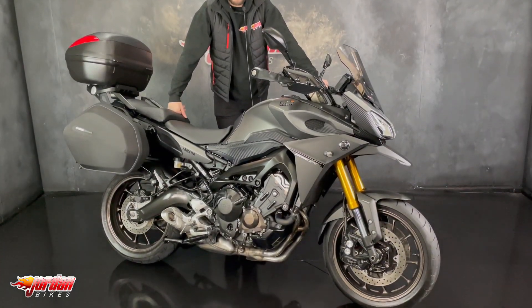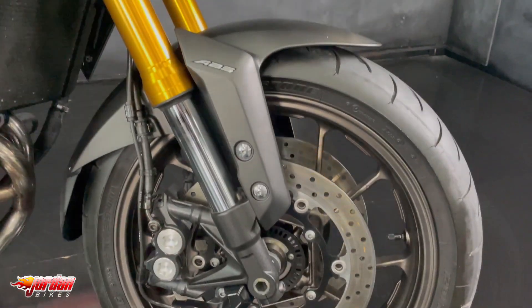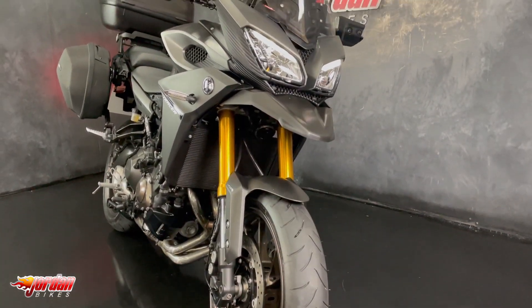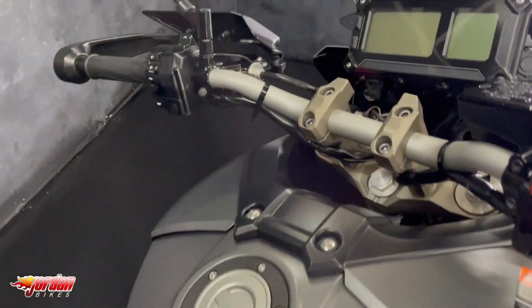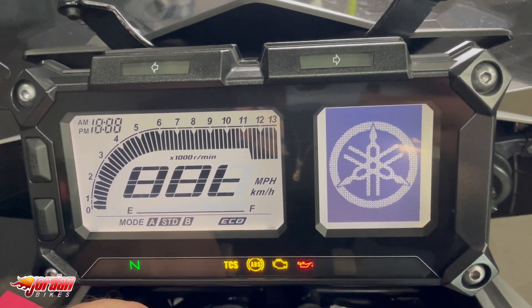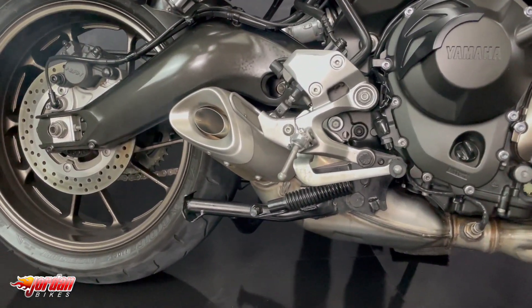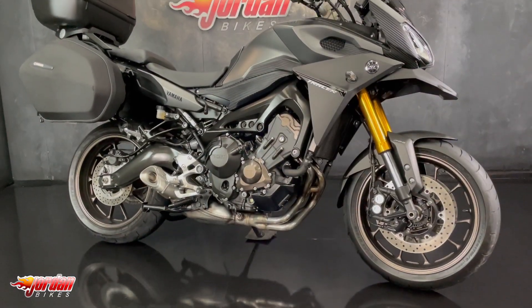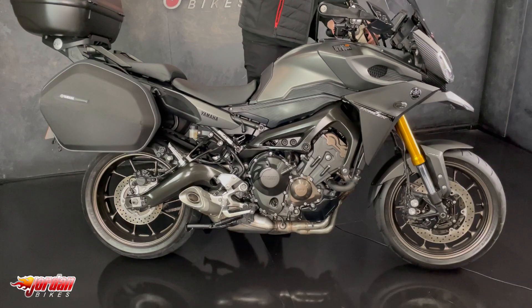Hey guys, it's Joe here at Jordan Bikes in Leeds and welcome to the video of this lovely 2016 65-plate Yamaha Tracer 900. Beautiful bike is this one, it's one that we've sold previously and it's a lovely bike.